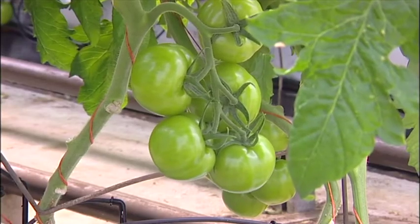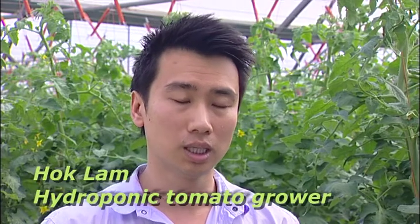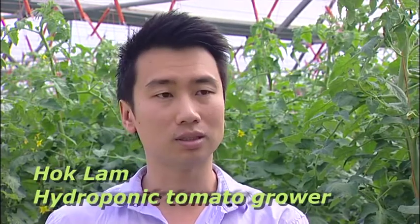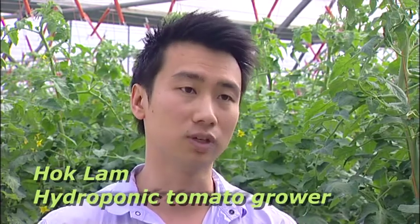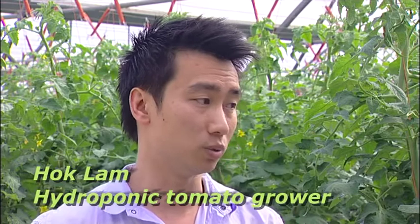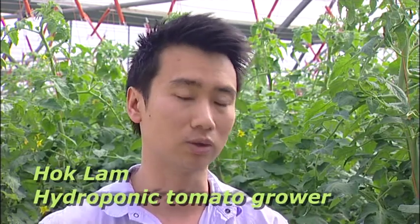We have a crop here that's worth about a million dollars at full production, and we do not want the risk of having fungal infections or bacterial infections back into the crop, which would really just eliminate the whole crop and we'd have to start all over again.